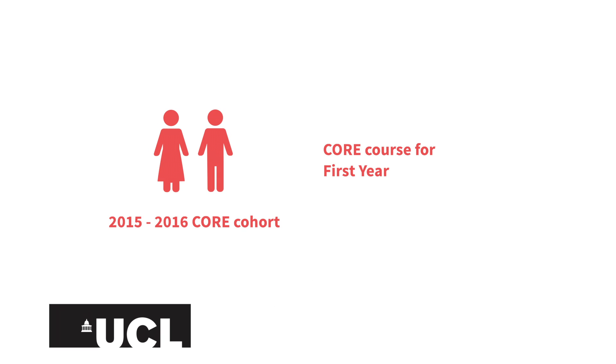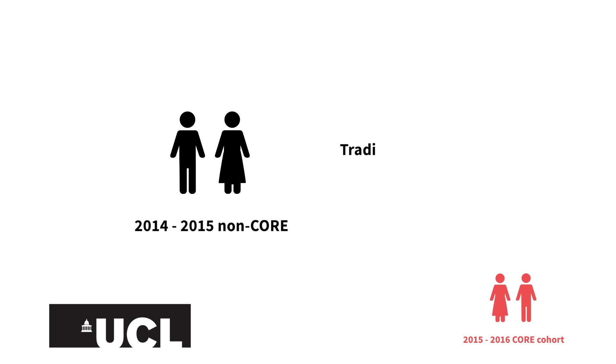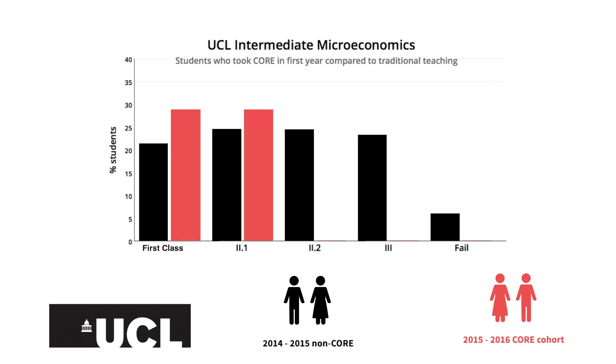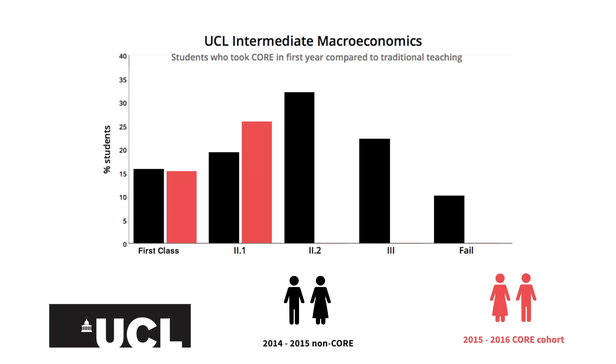Preliminary research also suggests that Core works. At University College London, the first cohort taught with Core in their first year introductory economics course were compared with the previous cohort who had been exposed to a traditional first year curriculum. When they reached the second year, the Core cohort did better than the previous cohort in their compulsory end of year examinations.